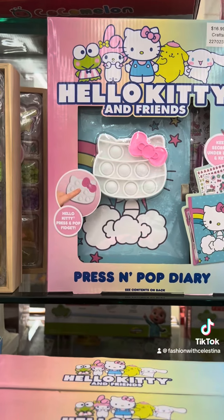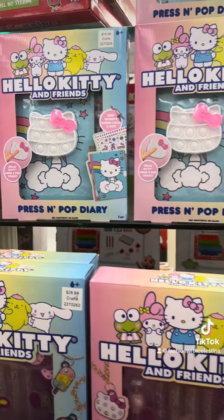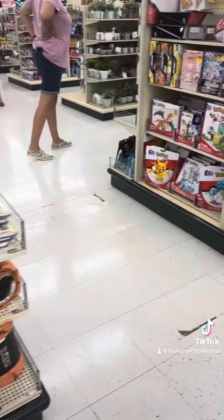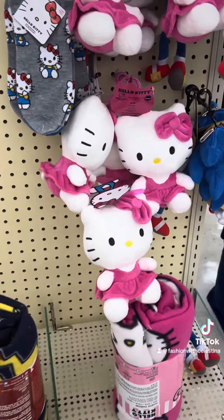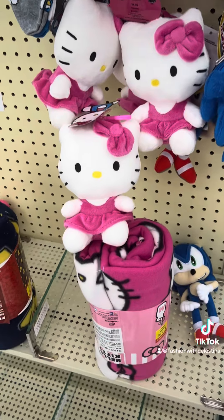They have a little journal set and they also have this one — it is a sensory bin. I love all of these, but like I said, they're kind of expensive, $30. I feel like this is something that Five Below should carry. I also found some Hello Kitty hats, some Hello Kitty blankets, and these little keychain danglers.